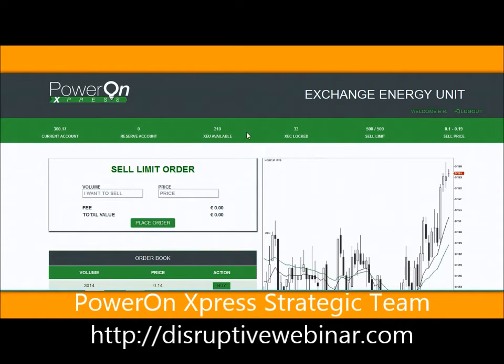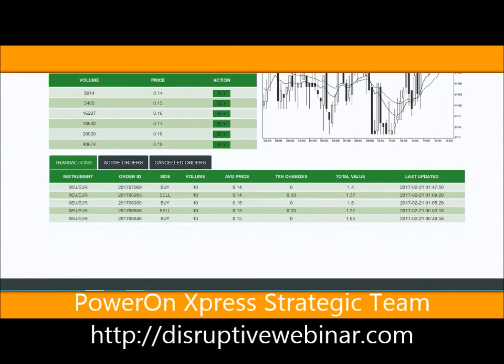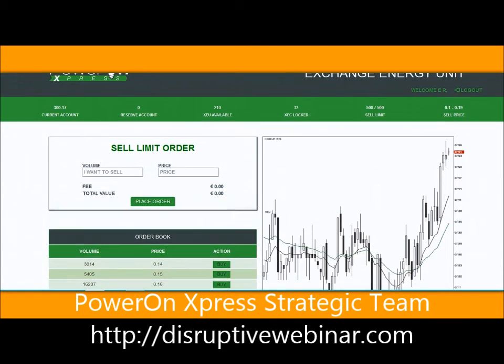Now, if I had cash in my reserve account, here's how it will work. When you make a buy order - a purchase of XE coins - they take the money from your reserve account first, then they take the remaining from your cash account. So let's look down here and you will see all of my transactions for testing today. I purchased 10 at 14 cents and on a purchase, there's no transaction charges on the purchaser side. Total was 1.4 euros.